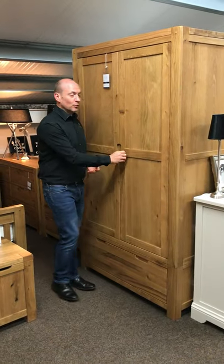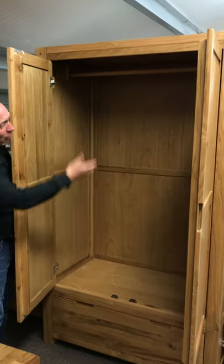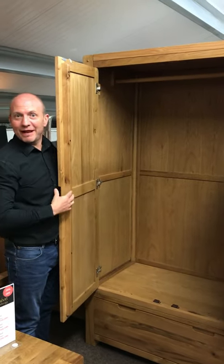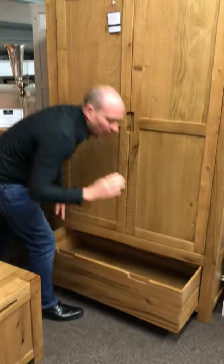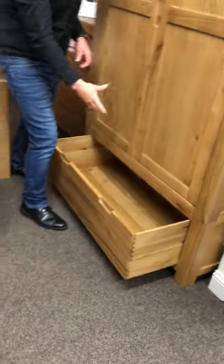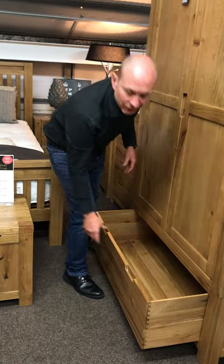We've got here a nice double wardrobe. This one we've made two meters high, so it means that you've got more room to put your long dresses in, your dressing gowns, or whatever. Then you've also got a useful storage drawer underneath, which is all made from solid oak. Dovetail joints on your drawers, solid drawer bases — built to put things in. The drawers will never give way.